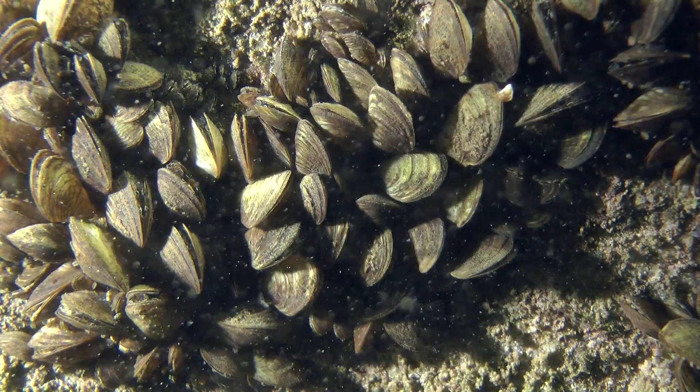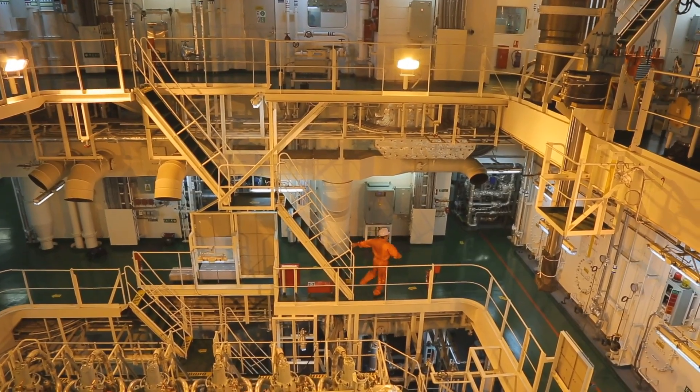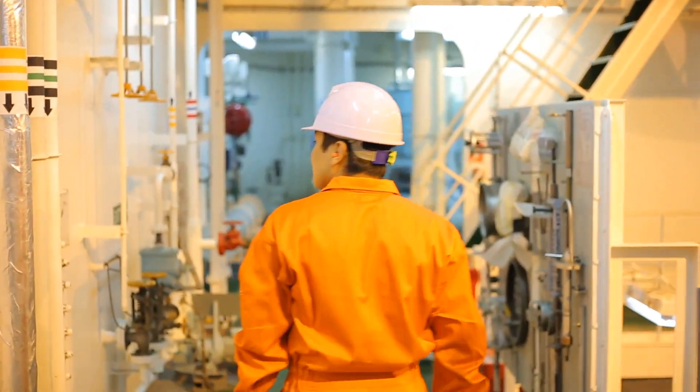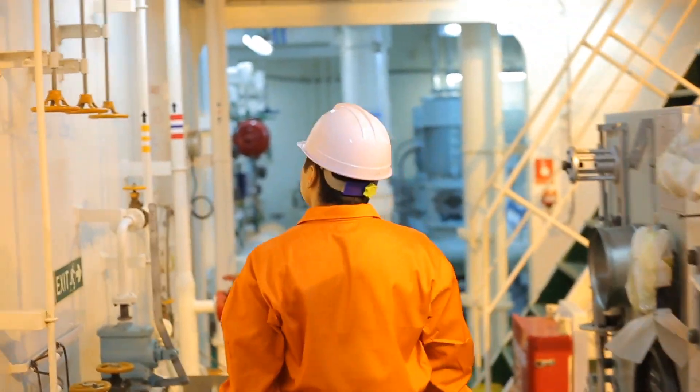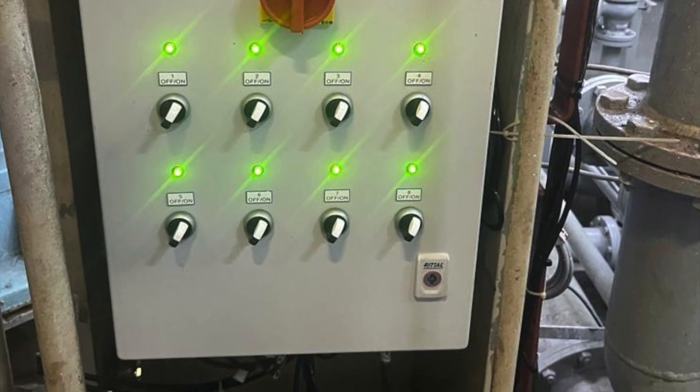If marine growth colonises a vessel's sea chest or cooling system, it reduces the efficiency of that system. That reduced cooling capacity can increase fuel consumption and wear on the vessel's machinery. Installing an UltraGuard system prevents this from happening and allows the vessel's machinery plant to operate at optimum efficiency levels.